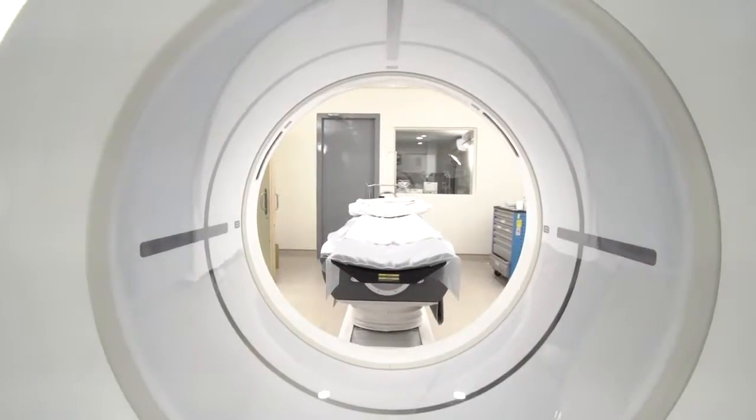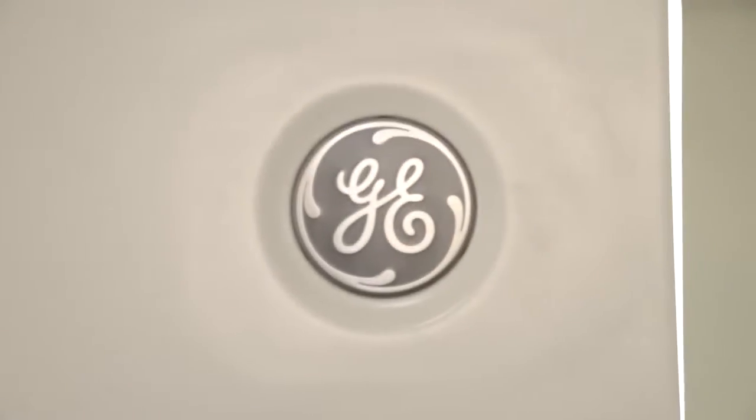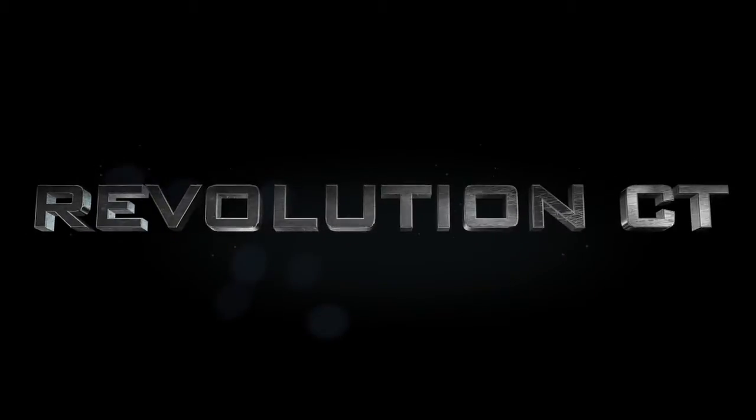Thank you. It's time to seize the power, to rise and change the landscape of CT scanning. It's time for the Revolution CT.